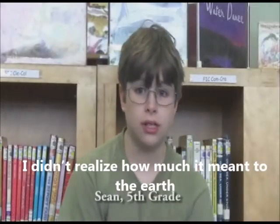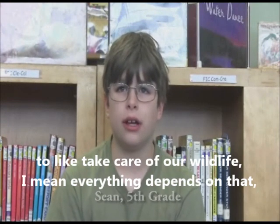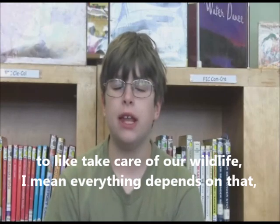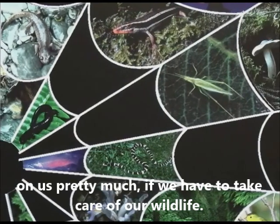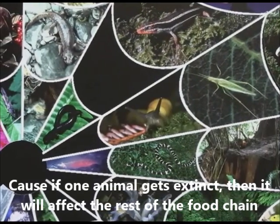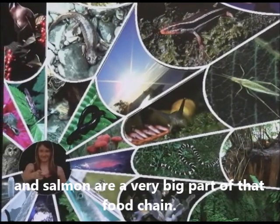I didn't realize how much it meant to the earth to take care of our wildlife. Everything depends on that — on us, pretty much. We have to take care of our wildlife, because if one animal goes extinct, that will affect the rest of the food chain, and salmon are a very big part of that food chain.